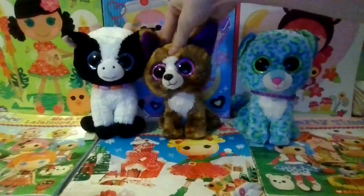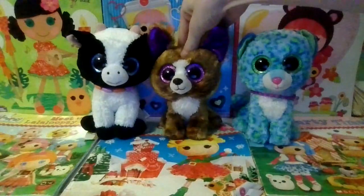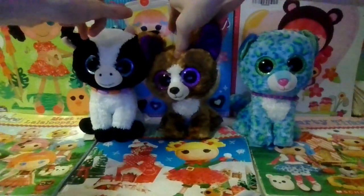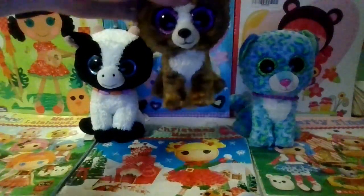So that is it for my Beanie Boo haul. Also Lizzy is coming soon because I ordered her on eBay for $22.99. Anyways, like, comment, and subscribe and I'll see you in the next one. Bye guys!